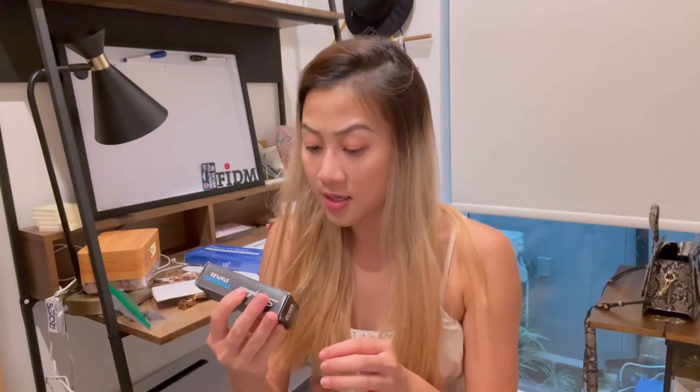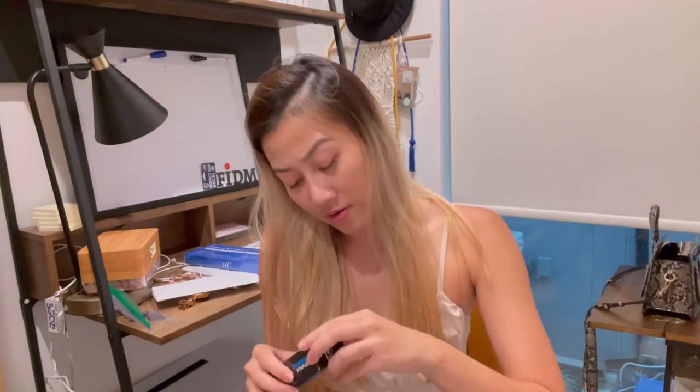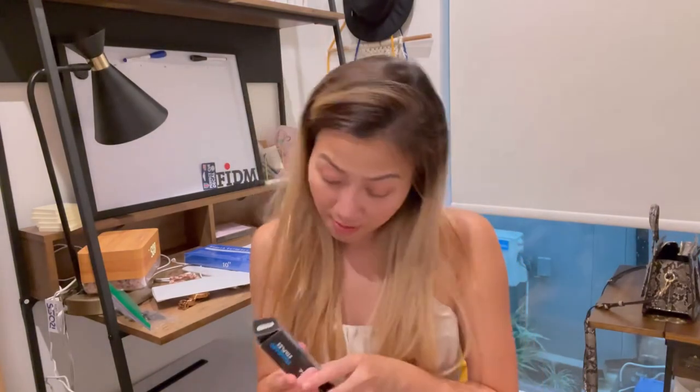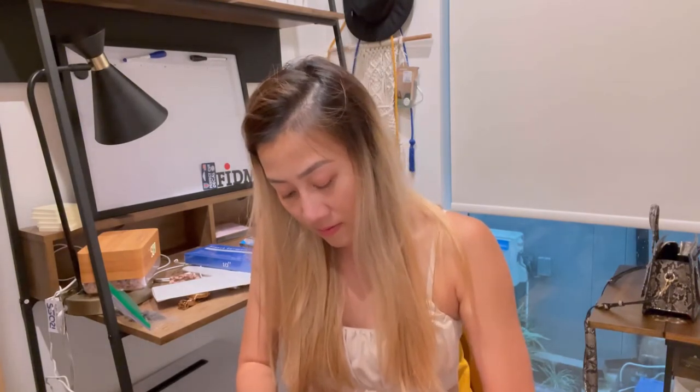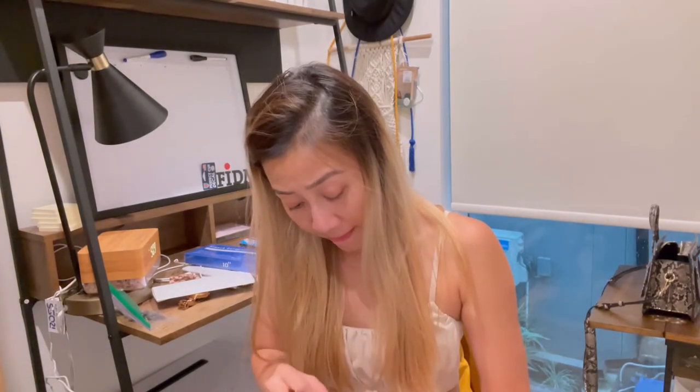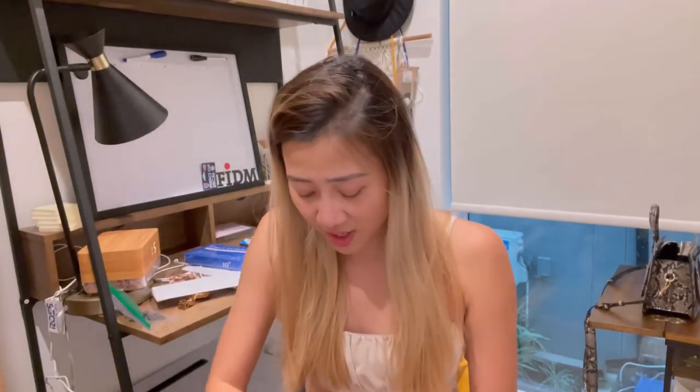Next, this one is a stand-up stapler with 5,000 staples — wow, that's a lot. And what is this? A staple remover! So I don't need to buy anything — they already provide everything for us.